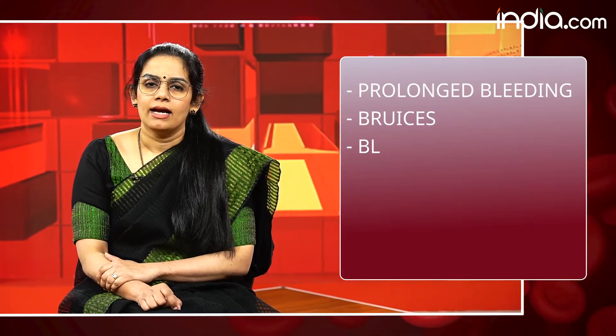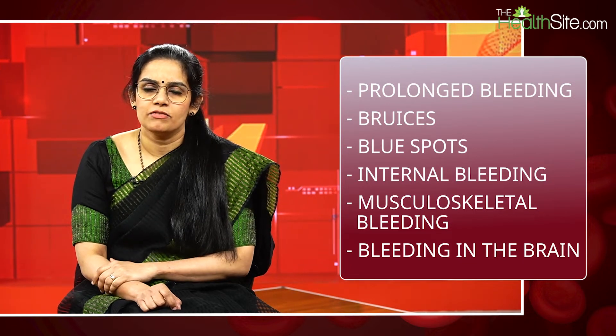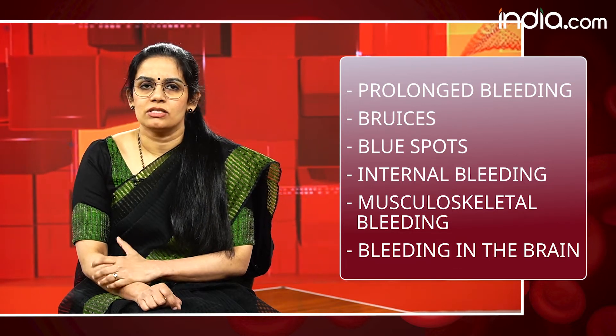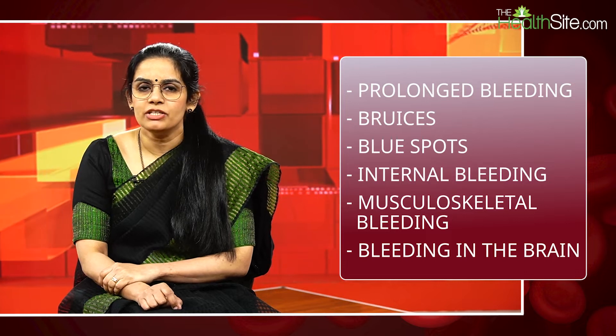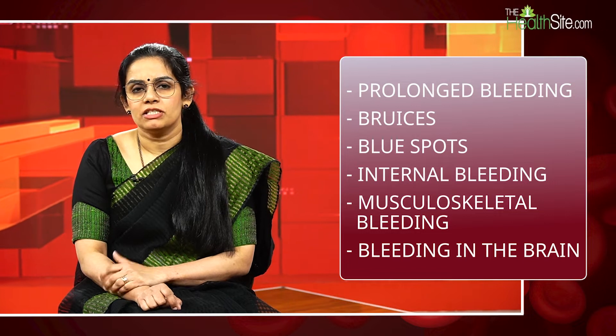This disorder is present from the time the baby is conceived. As soon as the baby is born there are chances of bleeding. Usually we get to know around 4 to 5 months of age when the child starts getting bruises. When you hold the baby tightly there may be blue spots or bruises from bleeding under the skin. As the baby starts rolling over around 6 months, or starts to sit or stand around 8 to 10 months, there will be more bruises and that's how it gets noticed.